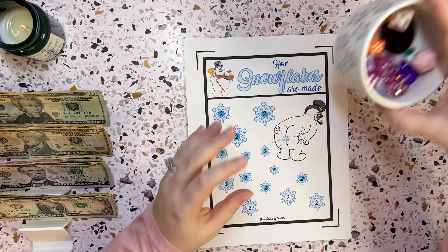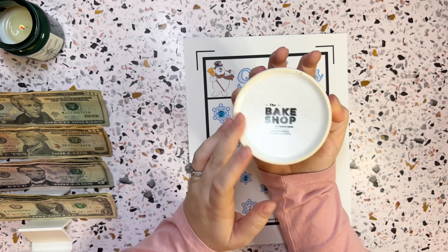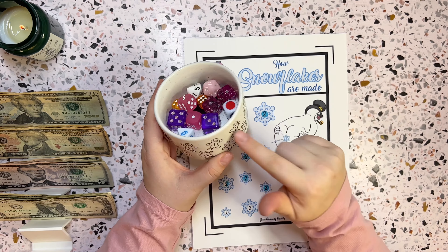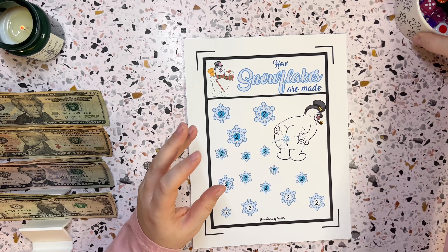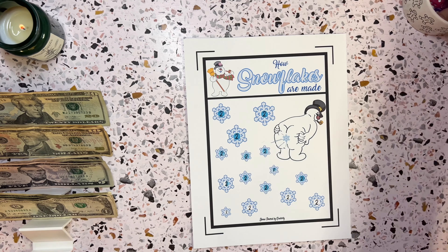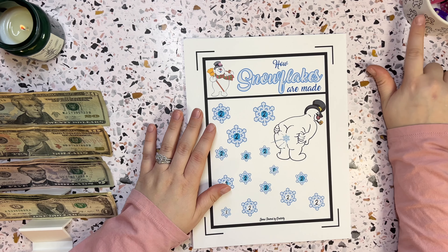I wanted to show you guys something I found at TJ Maxx — this is actually a ramekin. It was supposed to be in a four-pack but it was in the clearance aisle because there were only two of them together, so I got this for like two or three dollars. I thought it would be really cute to hold the dice, so I just put my dice in there.